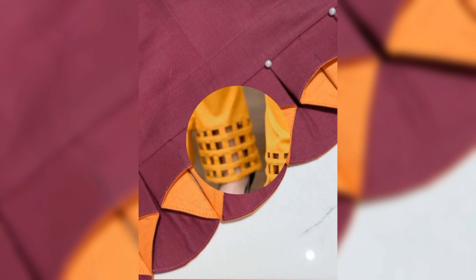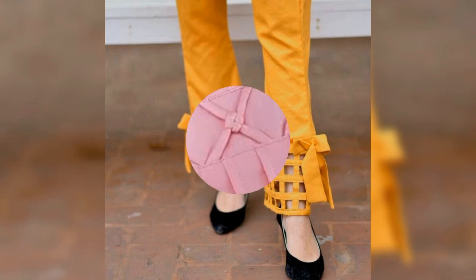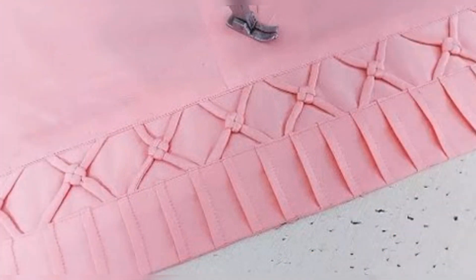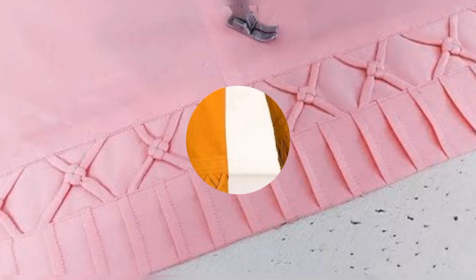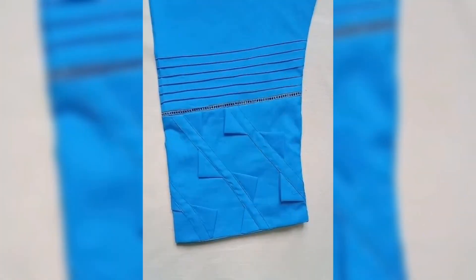If you want to knit trousers, plazos, pants and a shirt, you will find some new designs. I will show you some beautiful colors and styles. I will show you how to make the pants and the design of the pants.